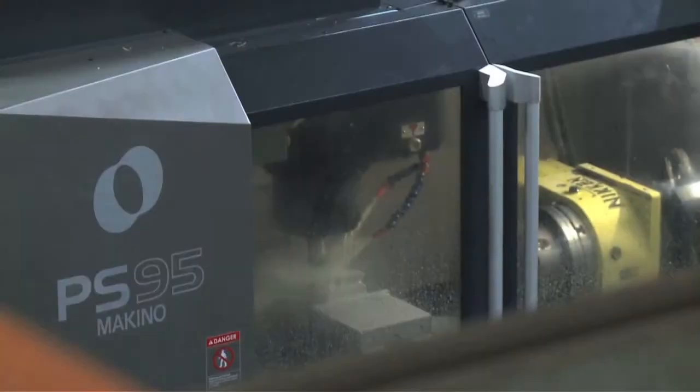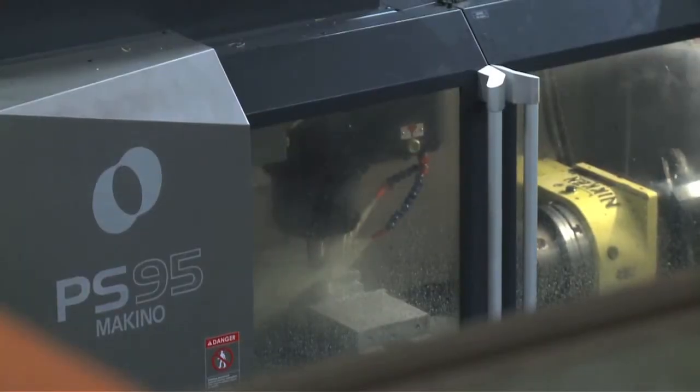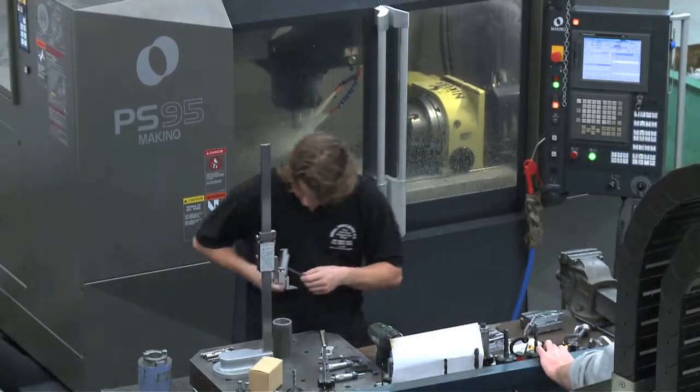I'd like to talk to you about the PS range of vertical machining centers from Makino. This is a very unique machine — it offers unique rigidity capabilities, accuracy, and high-speed machining capabilities in a reasonably priced package.